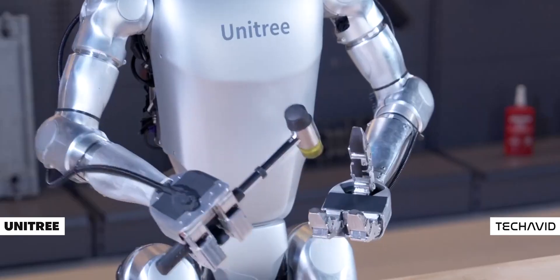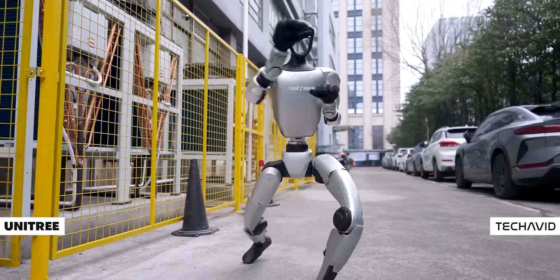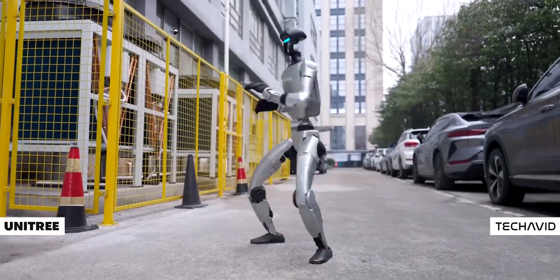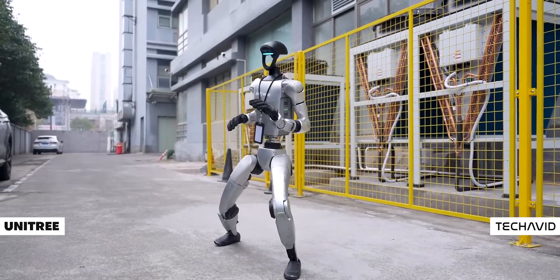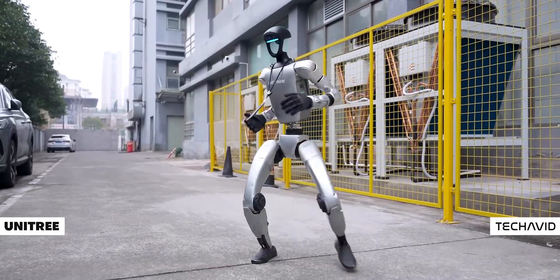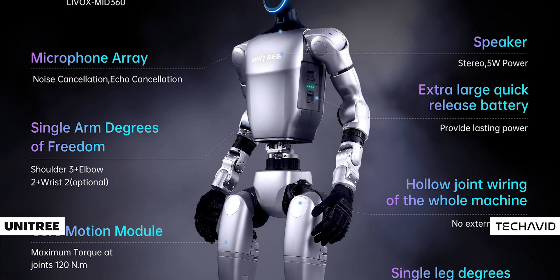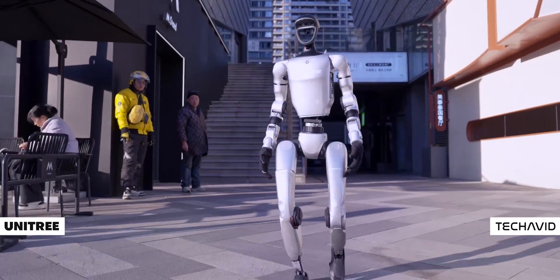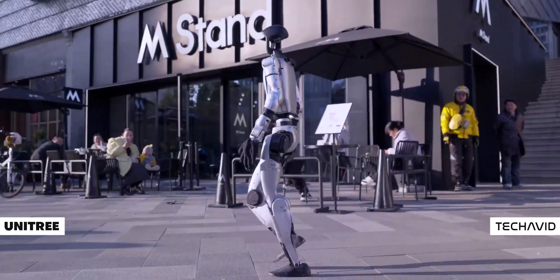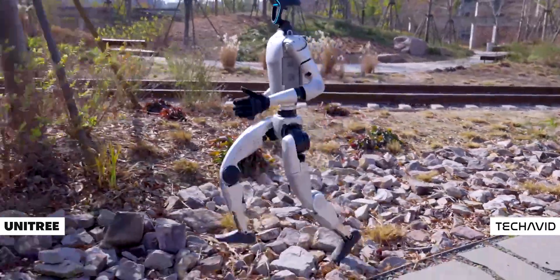So what makes the G1 so impressive? First off, it packs up to 43 joint motors, giving it an incredible range of motion. In a recent demo, the G1 executed a spin kick that looked like something straight out of an action blockbuster. Its advanced force position hybrid control system mimics human muscles, allowing for precise and fluid movements. The G1 is also equipped with a 3D LiDAR and an Intel RealSense depth camera, letting it see in full 3D and navigate obstacles in real time — making it a great platform for research, development, and experimentation.